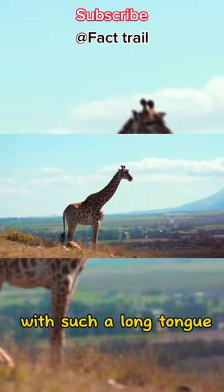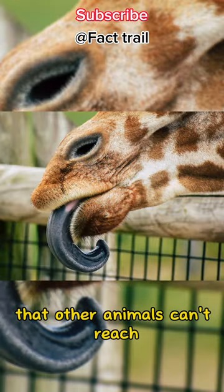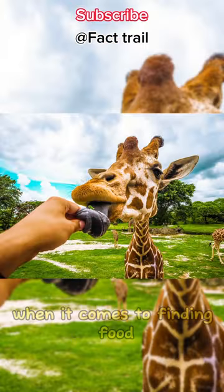With such a long tongue, giraffes can effortlessly browse and feed on the leaves of tall trees that other animals can't reach. They have a unique advantage when it comes to finding food.